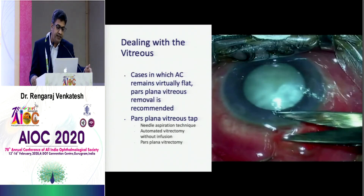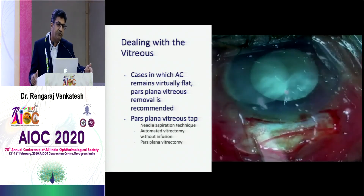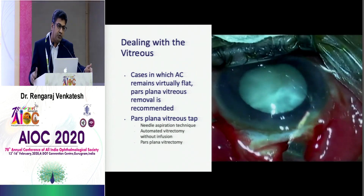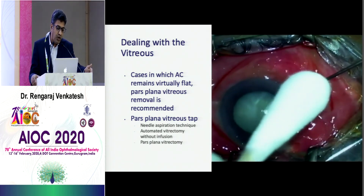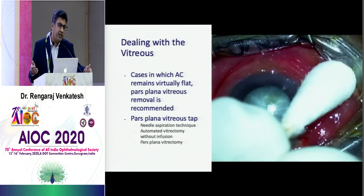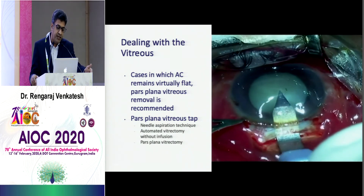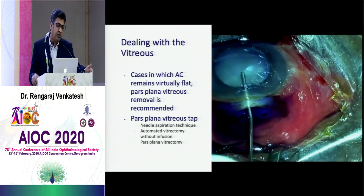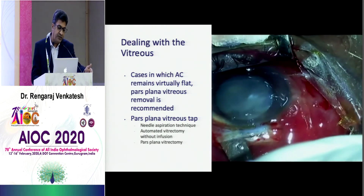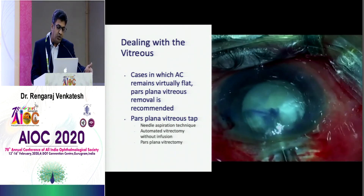Dealing with vitreous is a dilemma when you have flat chambers, especially in phacomorphic glaucomas. In our practice, for really phacomorphic cases with shallow chambers and dense cataracts, we prefer small incision over phaco. There are several ways to deal with the vitreous: a blind vitreous tap, automated vitrectomy with or without infusion, or passive drainage on a syringe. Once you decompress the vitreous, the chamber starts forming better, and you can stain and use viscoelastic to do your technique — phaco or small incision.